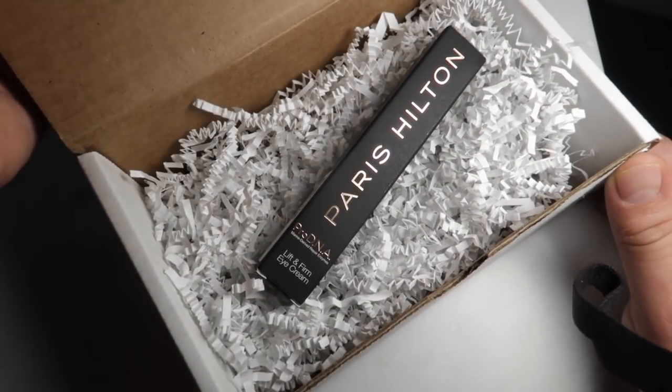Just a reminder, this was sent to me for free for the purposes of being reviewed on my channel. Here we have the Paris Hilton Lift and Firm Eye Cream — Pro DNA — with marine-derived repair enzymes. According to the website, this retails for $78.